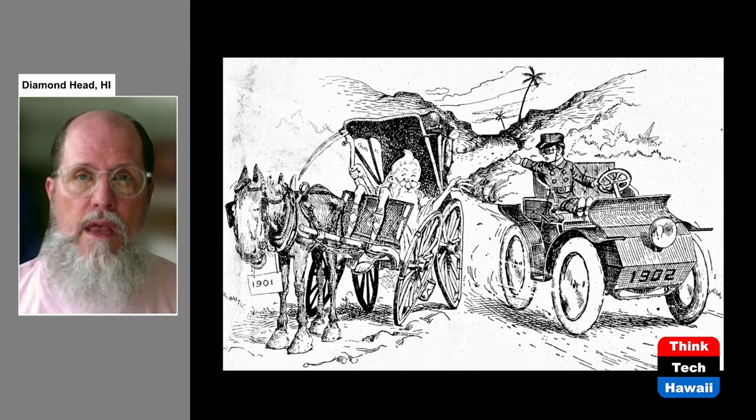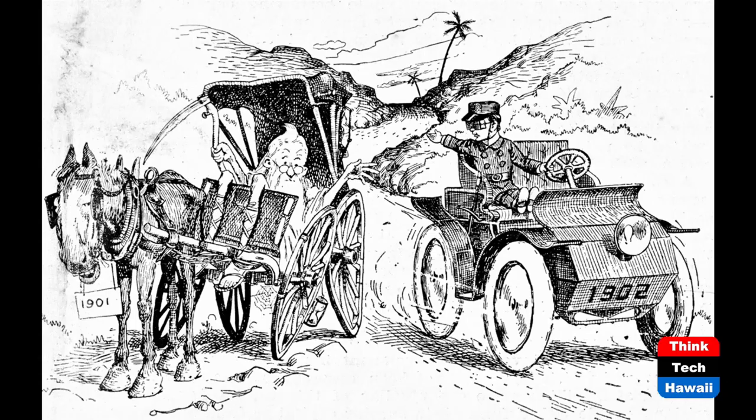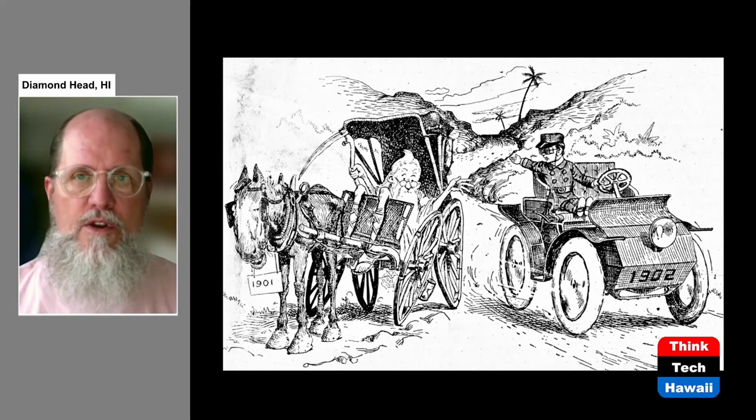This cartoon from a newspaper in 1901 is a very clear indication of what I just said. It is the old year of 1901 being superseded by the new year of 1902. The old man of 1901 is riding along in a very broken down cart being pulled by a slow mule, while the 1902 baby representing the new year is driving by in a newfangled automobile. That shows you how people recognized what a big deal this was.